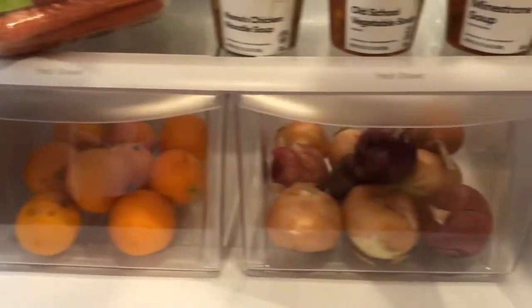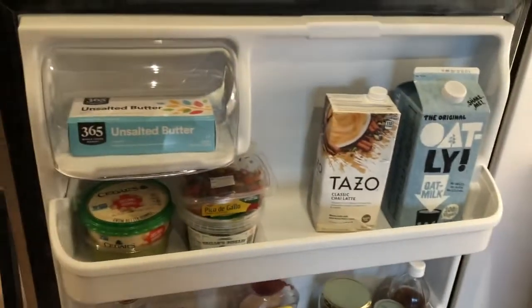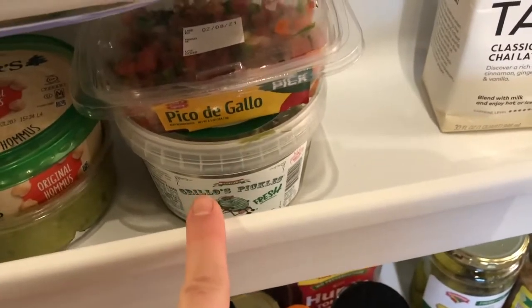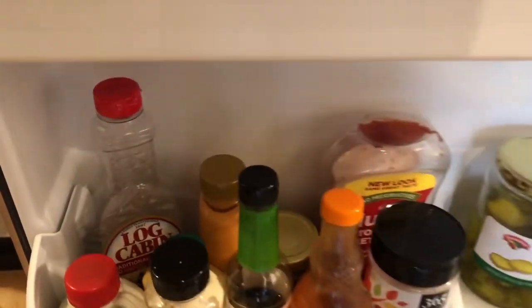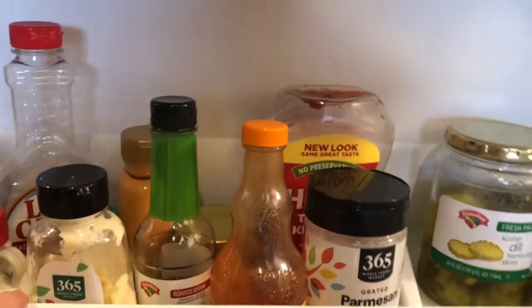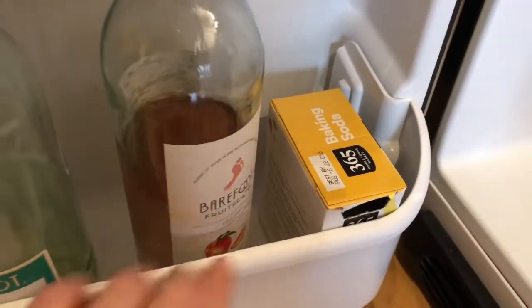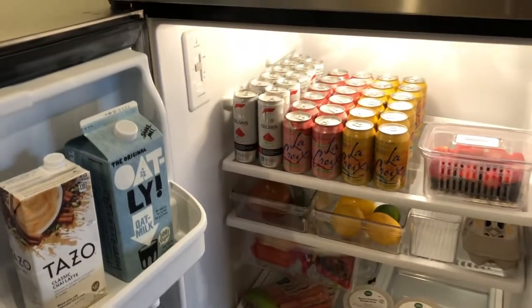Down here I keep oranges and onions — I go through onions like crazy so I buy them in bags. Over here I have dips like hummus, guacamole, and salsa, and the best pickles in the world. I also have some butter, tea concentrate, and oat milk. Down here I keep all the basics: maple syrup, soy sauce, mayonnaise, ketchup, pickles, garlic, and apple cider vinegar. I also keep a baking soda in the fridge for odor — I saw it on other fridge tours. And I have some wines.